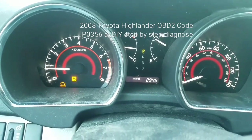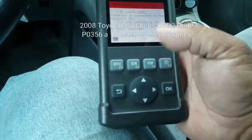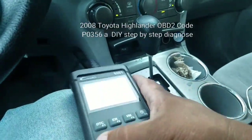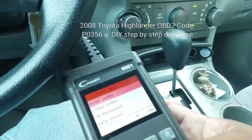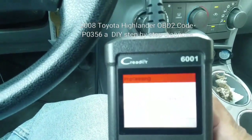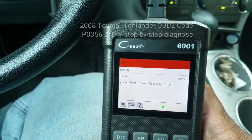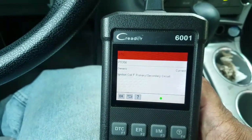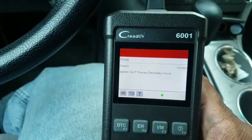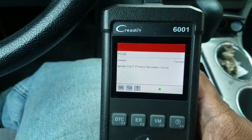I thought I fixed it, but I did not. So I ran a diagnostic code on this again with my handy-dandy code reader here. And it still shows the same generic code, which is P0356 — Ignition coil F, primary/secondary circuit.